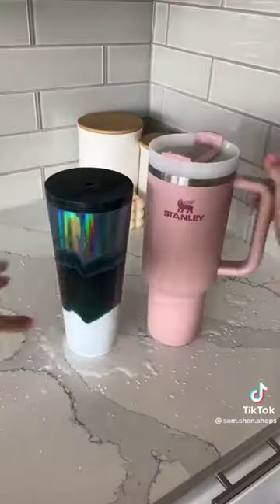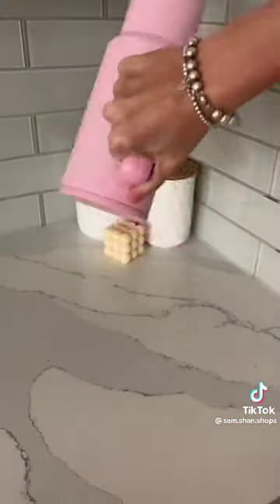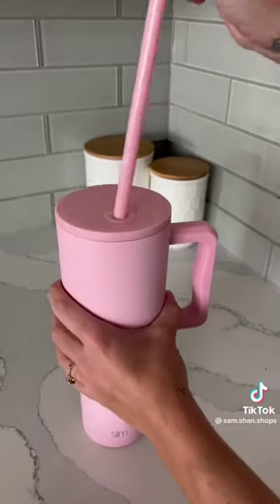And if you can't stand the leaking from Starbucks and Stanley cups, this one is fully leak-proof, super affordable, and comes in tons of different colors.